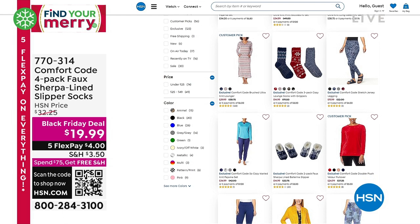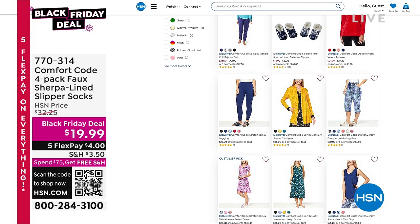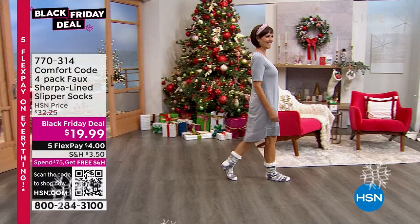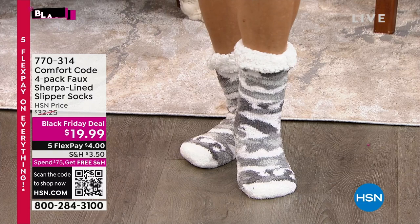Coming up in this next hour of our comfort code — one of the things I want to give you a look at is my four-pack of socks. Donna's got them on — how cute is she? To me, this is one of the best gifts you can give anybody. They stretch like all get out, they are crazy soft and comfortable, and you get a pack of four for $19.99.